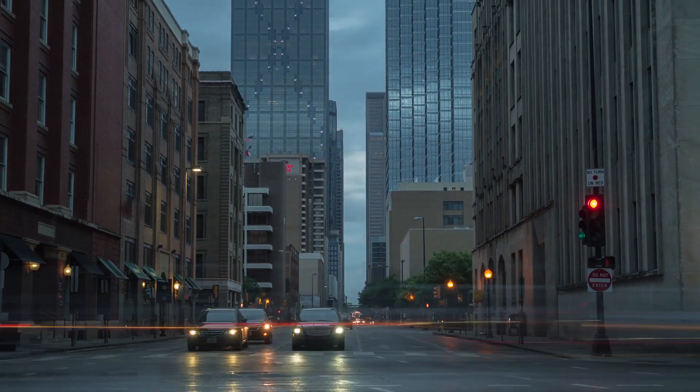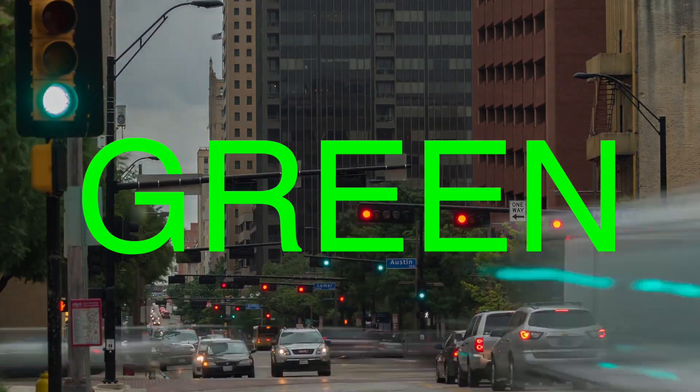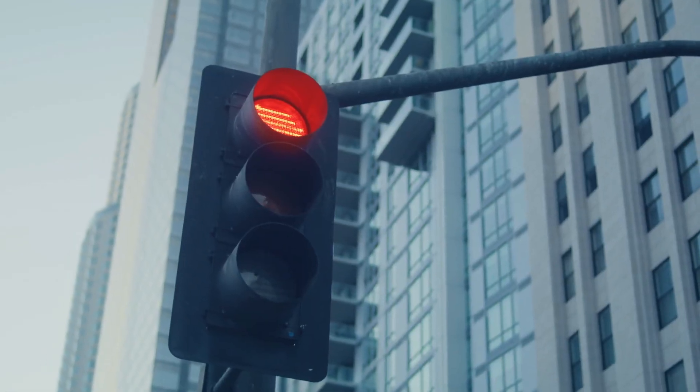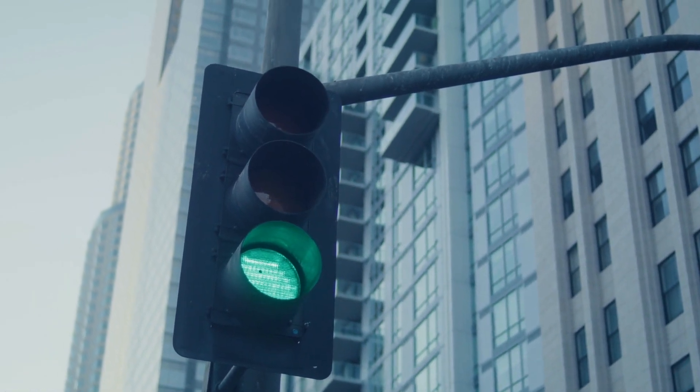One of the most intriguing aspects of traffic lights is their color scheme: red, yellow, and green. These colors were not chosen arbitrarily. They have specific meanings and were selected for their visibility and psychological impact on drivers and pedestrians.